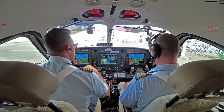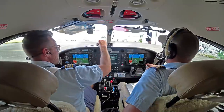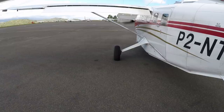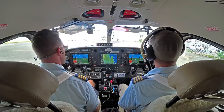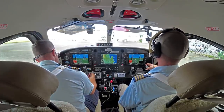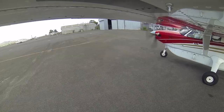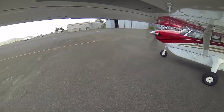I'm ready to taxi, I've already checked the fuel caps. At ground, November Tango Zulu, ready to taxi, 2POV for Garoka. November Tango Zulu, taxi holding point runway 14R cross 06. Taxi holding point 14R, November Tango Zulu. Taxiing to 14R, the holding point, got the taxi light on. Checks are good.